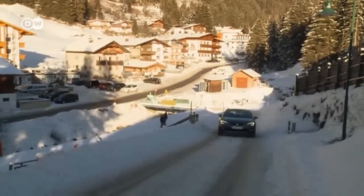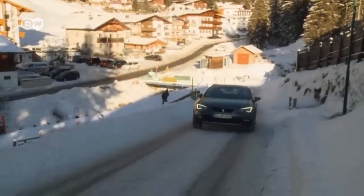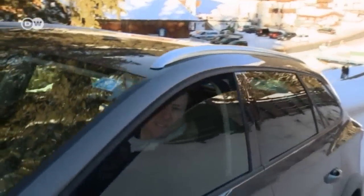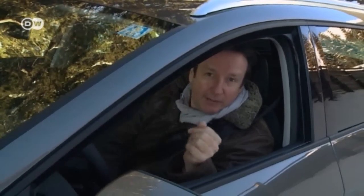Avoid stopping on a slope, because starting up again is harder uphill. If you do have to stop on an incline, Reinhold has a tip: put the foot mats under the driving wheels, then gently roll forward. Don't pick up speed too fast, because your passenger has to retrieve the mats. But the all-wheel drive Seat Leon Experience can manage slopes well.